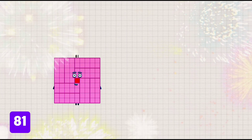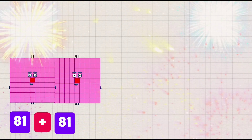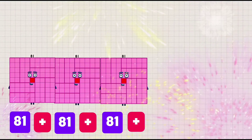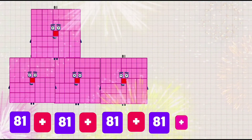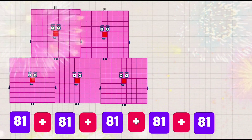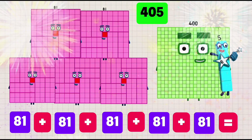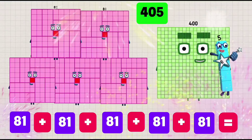81 plus 81 plus 81 plus 81 plus 81 plus 81 is equals to 405.